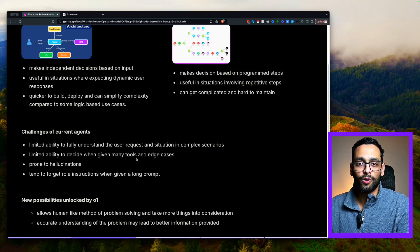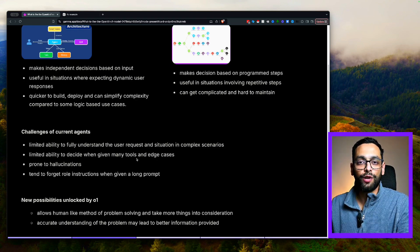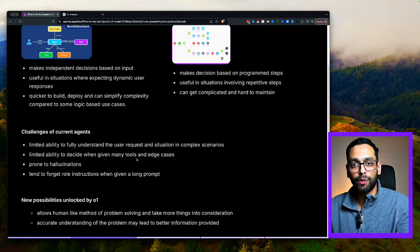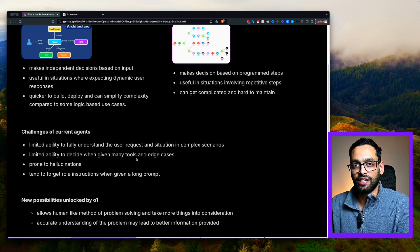Looking at the new O1 model, I think there's a whole heap of possibilities it's going to unlock. Firstly, the model allows a human-like method of problem solving and allows it to take more things into consideration. The challenge where the agent forgets its role or forgets parts of the prompt — I feel like that's less likely to happen using this new model. It's also got an ability to accurately understand what the user is telling it, which will lead it to give better responses compared to some of the older models.